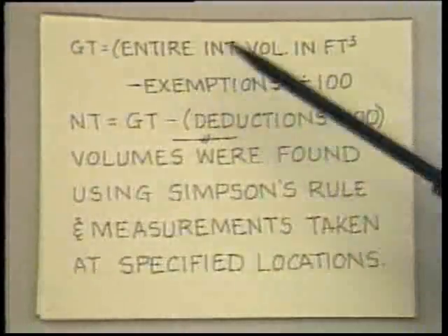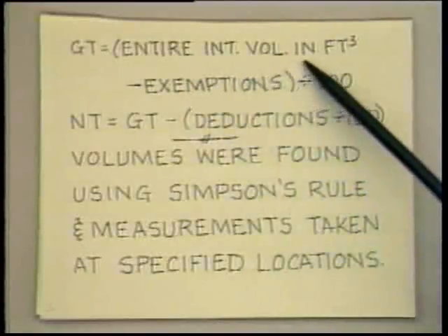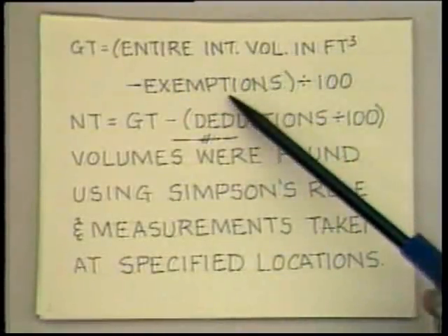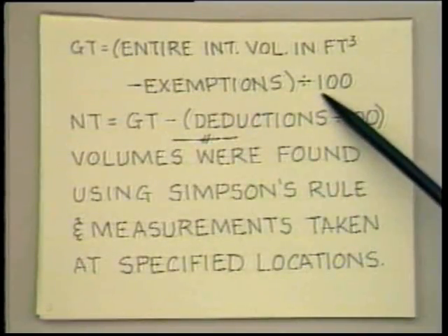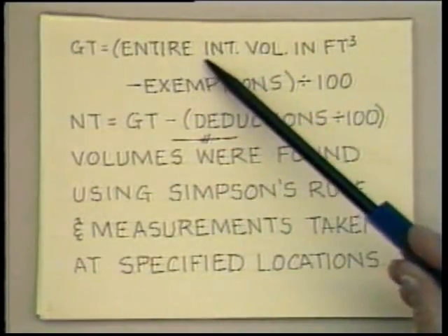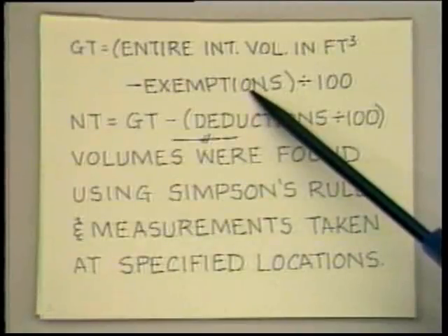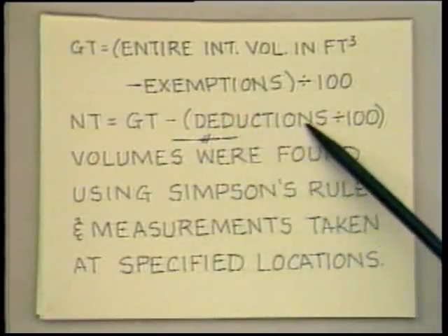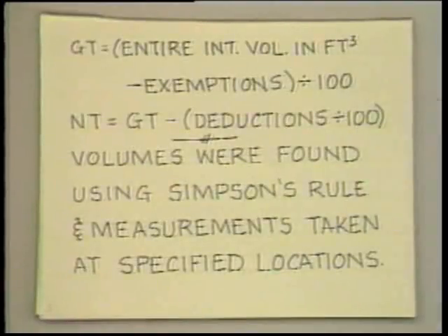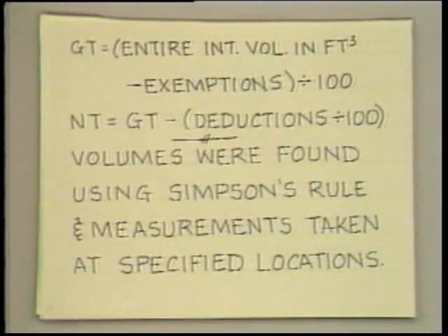Now, both of these were only approximate measures. The gross tonnage was taken as the entire internal volume in cubic feet minus some exemptions — spaces that were not measured at all — and then divided by 100 to get the units correct. The net tonnage was taken as the gross tonnage minus certain deductions for non-money-earning spaces, again dividing by 100. The volumes were found using Simpson's Rule, which at that time was still a new device for naval architects.